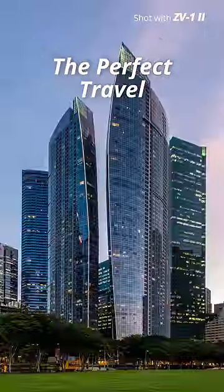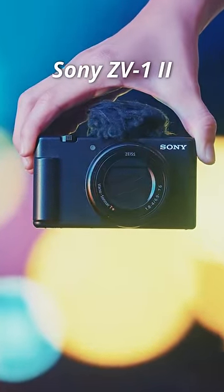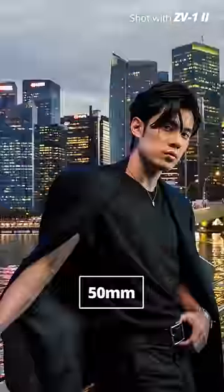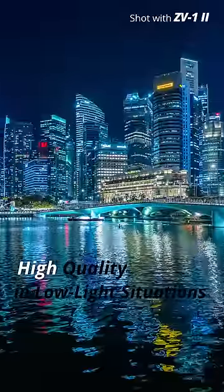Travelling often means having to capture a variety of sites. This is where the Sony ZV-1 Mark II comes in handy, with a versatile wide-angle zoom lens from 18mm to 50mm. It also has a 20MP 1-inch image sensor, larger than most smartphones.